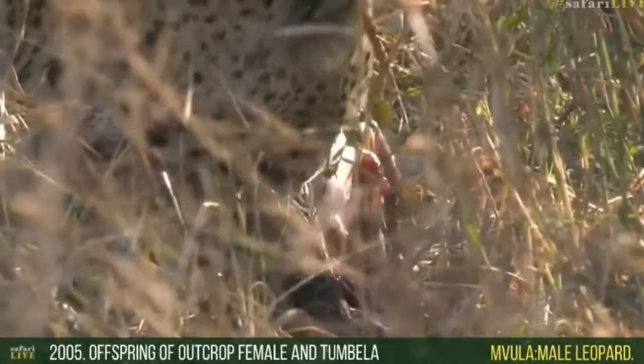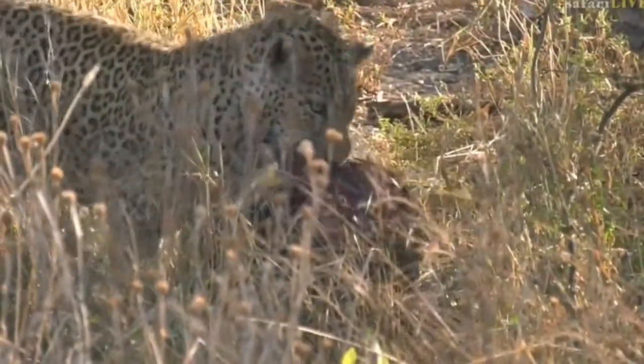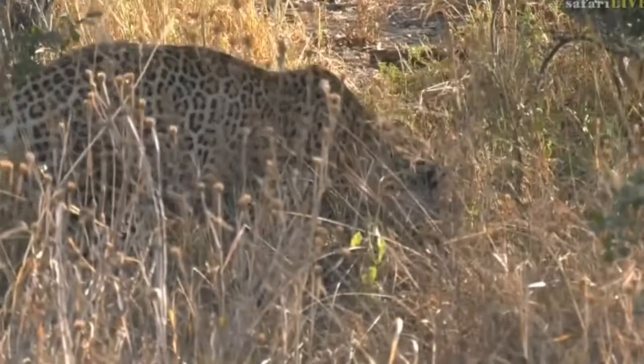That's amazing — it's not an easy task to kill a porcupine, the largest rodent in Africa. Oh, you can see the quills — fantastic. Let's see where he moves it to. He's probably just going to move it further into the shade.